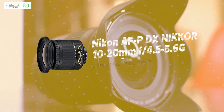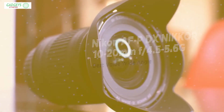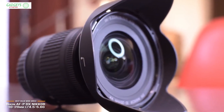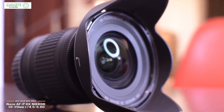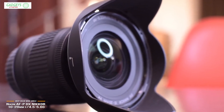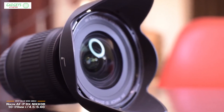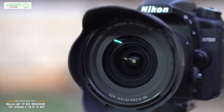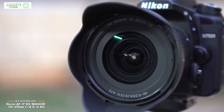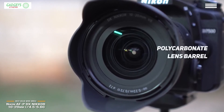Last, we'll be looking at the Nikon AFP DX Nikkor 10-20mm f4.5-5.6G, our choice for best value wide angle Nikon lens. It retails for around $320 and is one of the best value wide angle Nikon lenses you can get. It covers wide angles, making it a solid option for landscapes, travel, and shooting in tight spaces. The barrel of the lens is polycarbonate, and certain corners have been cut to keep the price down.